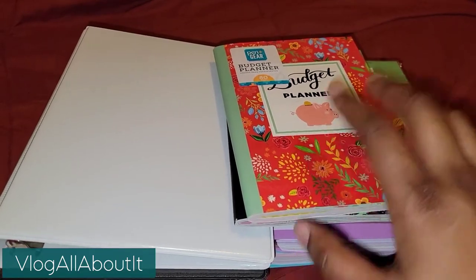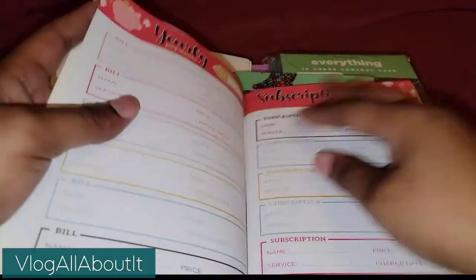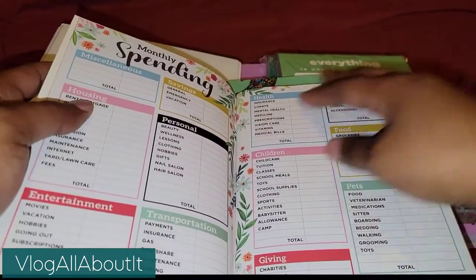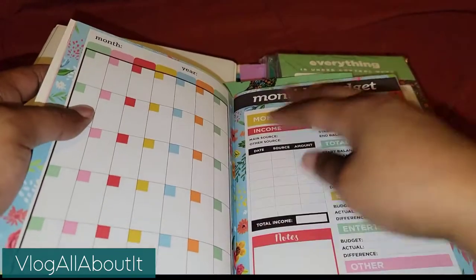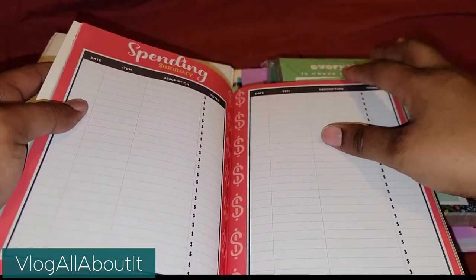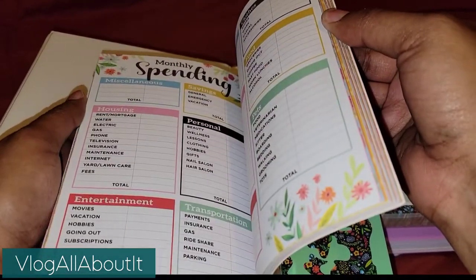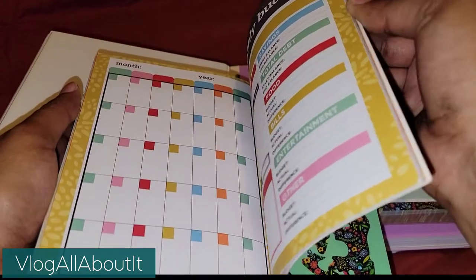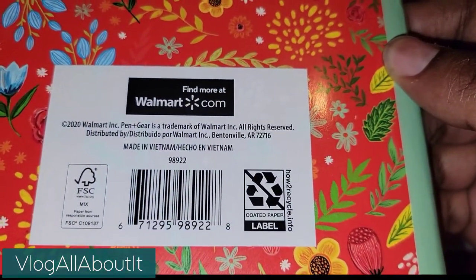So here we have a budget planner — 80 pages — and we have the yearly overview. I really don't know how much this was; I want to say it was maybe $2.88. Typically the prices of these journals and things are $2.88. It changes colors with the month, so it's a cool little budget planner.